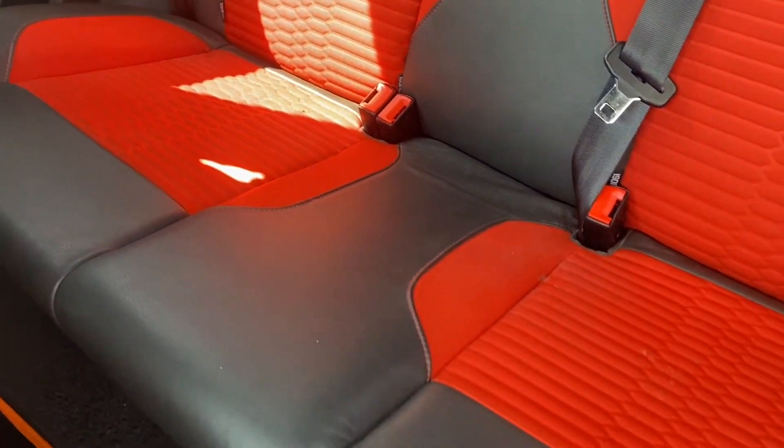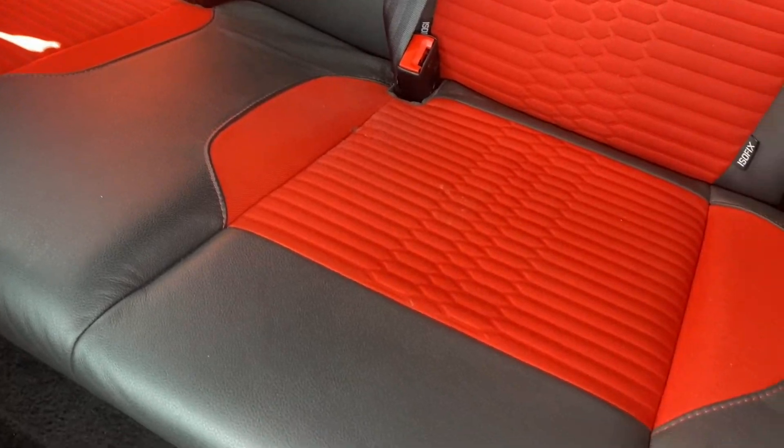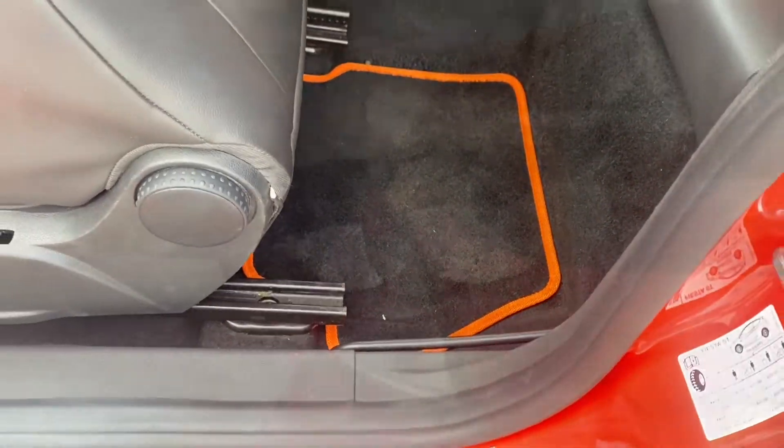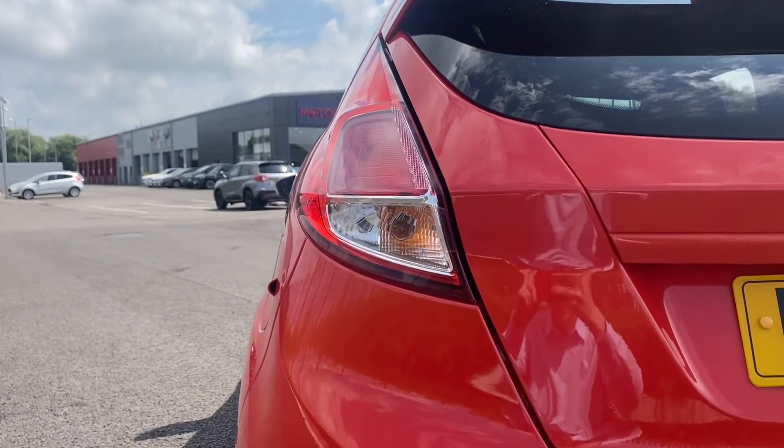This car is just immaculate throughout. There are some marks and cuts in the seat at the back there but that can be expected as the car is 8 years old. Looking at the foot mats though, they are very clean and very well looked after.